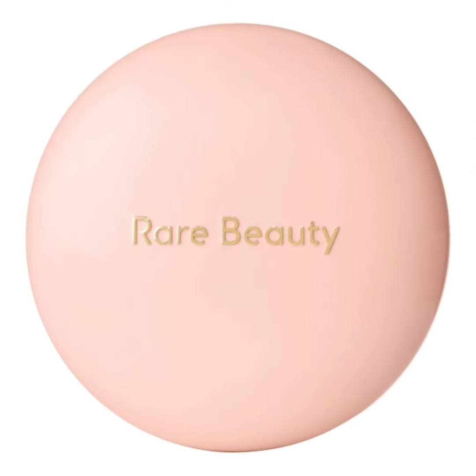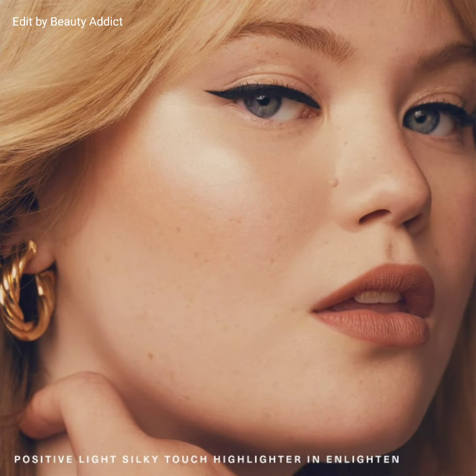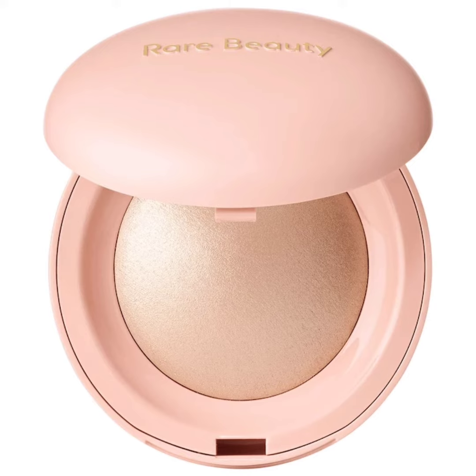The Positive Light Silky Touch Highlighter is an innovative powder highlighter that gives skin an instant glass-like sheen for an easy, natural-looking glow that lasts. These highlighters are transfer proof, smudge proof, and water resistant.